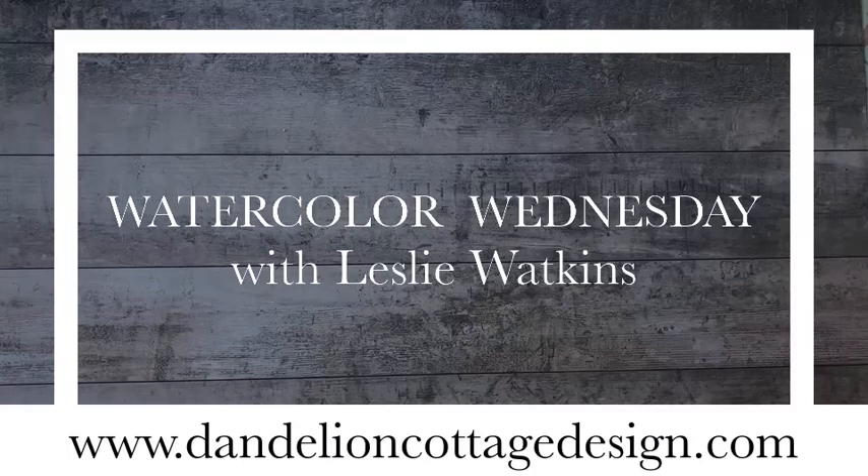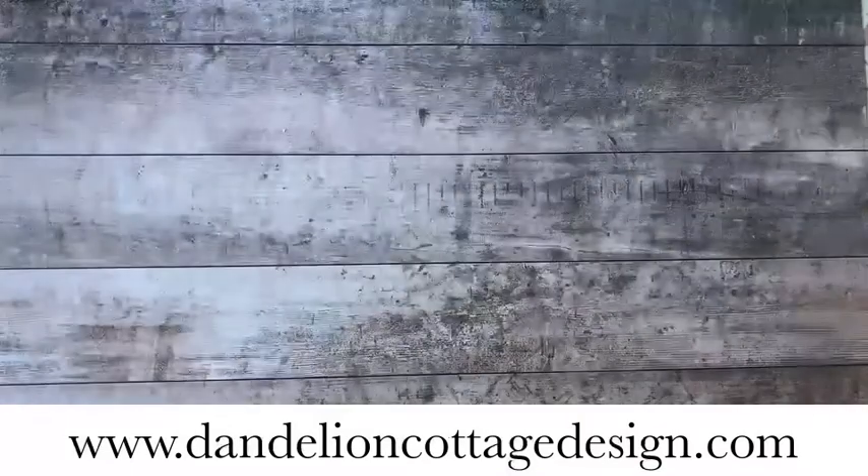Hi, everybody. Welcome to Dandelion Cottage and Watercolor Wednesday. I'm Lesley Watkins. I'm not going to keep you long today. I know everybody's busy getting ready for Christmas Eve, but I wanted to quickly come on and wish you a wonderful holiday.